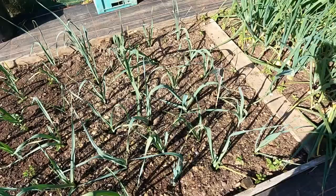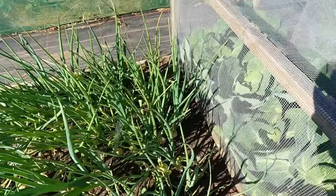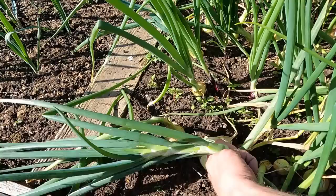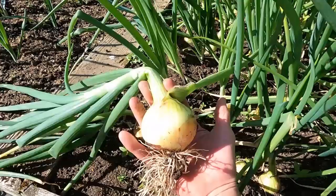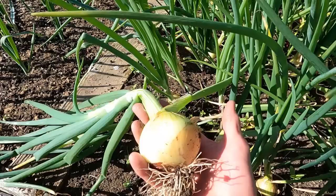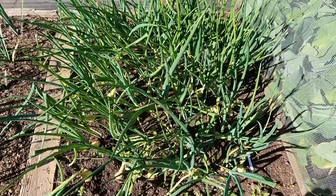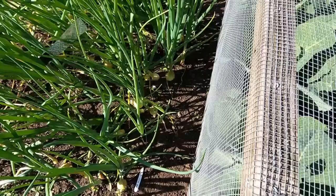The leeks have all taken quite well and are doing well now the weather's warming up. I planted a load of onions really close together — 92 in a square yard — and some of them are actually ready now. I'm more than happy with an onion that size when planted about three inches apart. Pretty happy so far; they're not all as big, but all making a reasonable size.